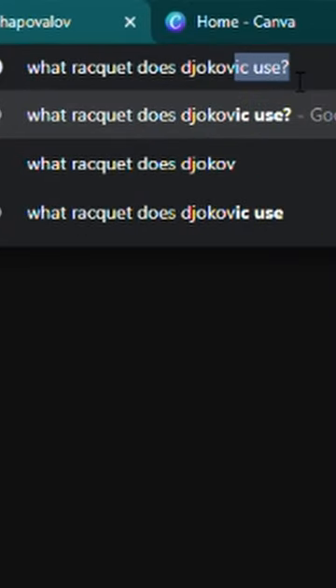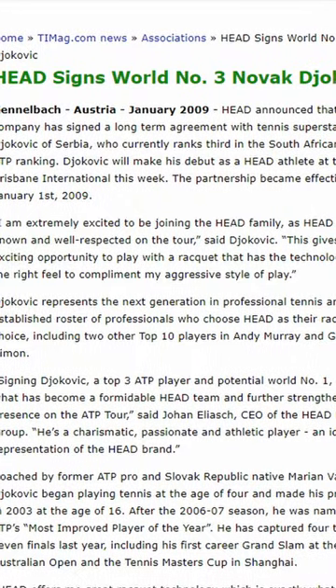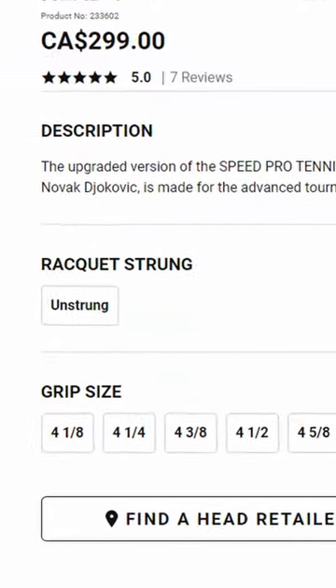If you Google what racket Djokovic actually uses, you'll get two answers: one, the Head Oxetic Speed Pro, and two, the Head PT-113B. But guess what? Both of these are false. Head pays Djokovic to endorse the Speed Pro, which means he pretends to use it for every match.